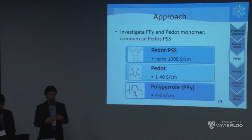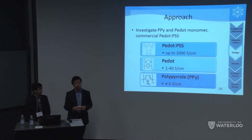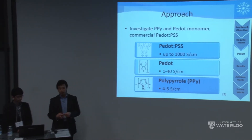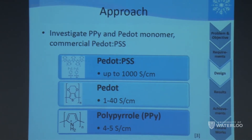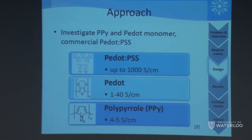The paper we based our experiments on only researched polypyrrole (PPY). However, there's another common conductive polymer in research: PEDOT. We also purchased a commercially available pre-synthesized polymer, PEDOT:PSS, which is used in anti-static applications, so we know it's very conductive.